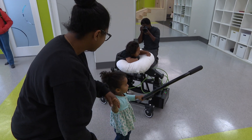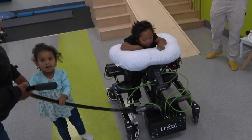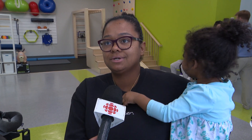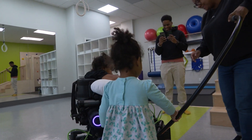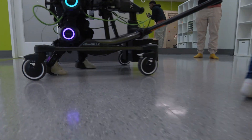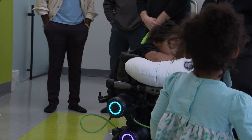Two-year-old Manaya is helping her older brother Kalani walk for the first time, thanks to these robotic legs. Manaya always wants to play with her brother, says her mother Leon. "I don't think she realizes it just yet, but I think it made her feel good to see him moving on his own," she says.